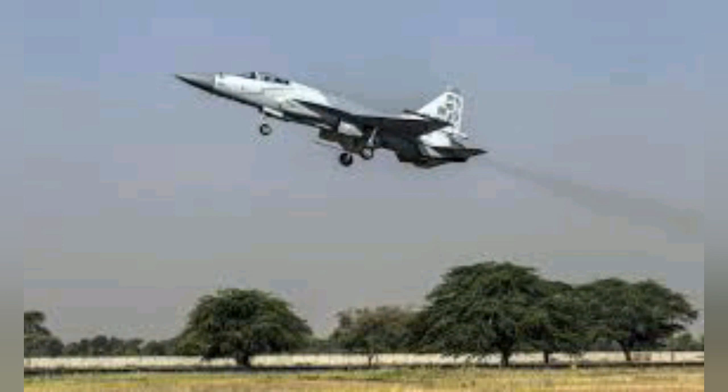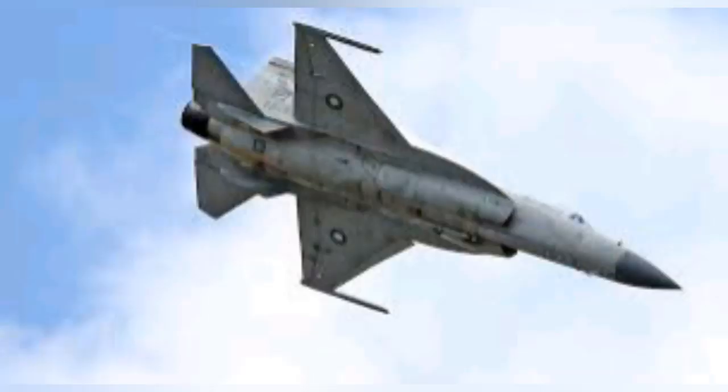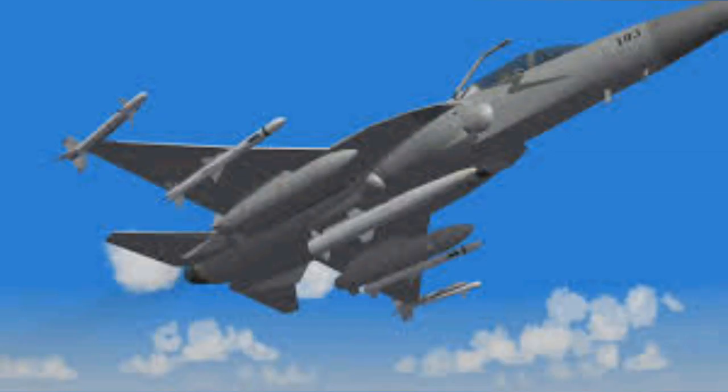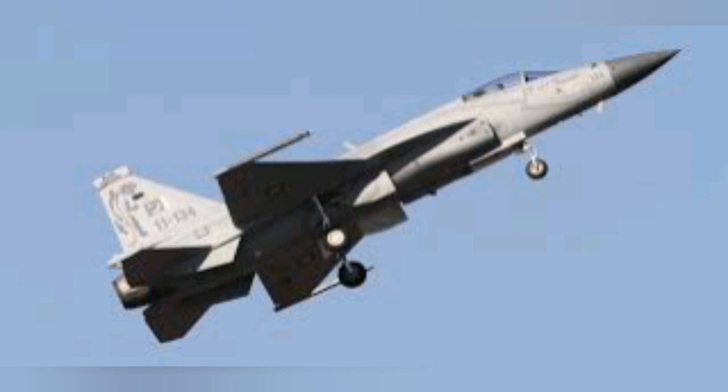The designation and name FC-1 Xiaolong by China means Fighter China One Fierce Dragon. The JF-17 Thunder has been a joint project of PAF and CAC of Pakistan and China respectively. It made its maiden flight in 2003 and entered service in 2007 with China.